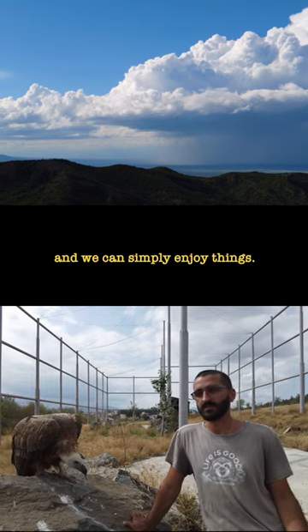This is from my latest film, Vanishing Skylords. If you'd like to watch the full thing, it's over here on my channel. Thank you very much.